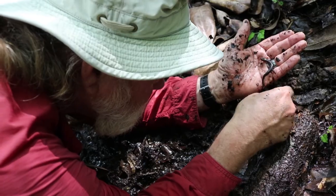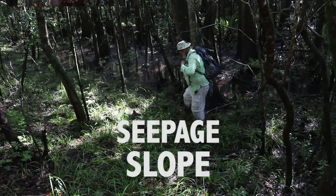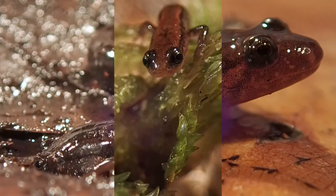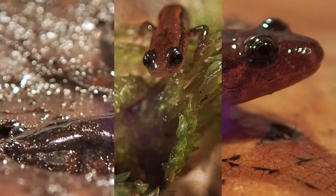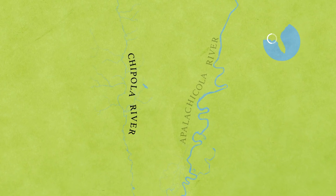Over the decades that Bruce Means has studied snakes and salamanders in our area, he's gotten to know our local ecosystems as well as anyone. In this three-part adventure, we'll get to know three quintessential Florida wetland environments through three salamanders that have featured prominently in Dr. Means' research. We start along the Chipola River, where we hope to find one of his newest discoveries.